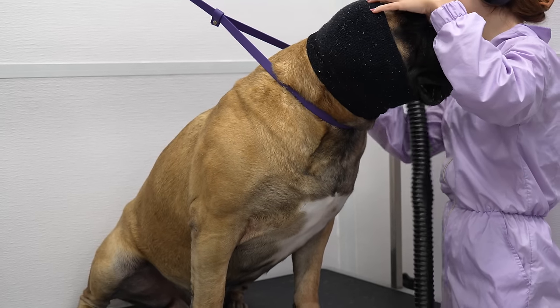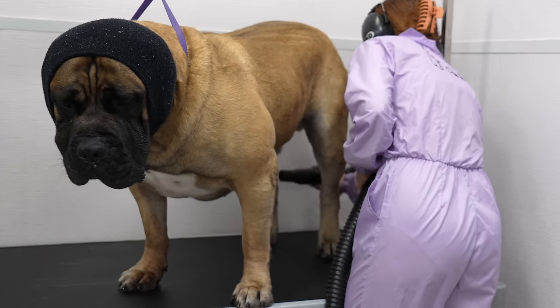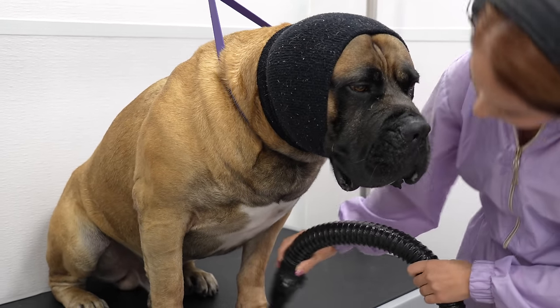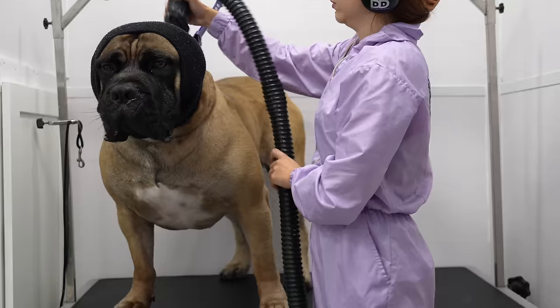Despite this dog being absolutely perfect in my eyes, especially for his first time ever being groomed, I still wouldn't recommend this breed to a first-time dog owner. Banned in 10 different countries around the world, this dog can become a dangerous weapon in the wrong hands.